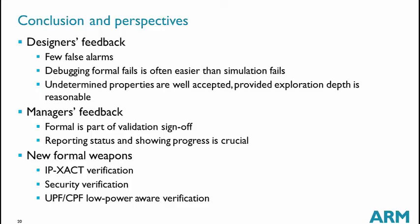One challenge with formal is undetermined properties — properties that are neither proven nor failing. This is now well accepted because we have explained the reasoning behind formal and why we often get these results. We look at the exploration depth and compare it with design metrics like the pipeline depth and the number of pending transactions, and we can usually show that the exploration depth is sufficient. Manager feedback is also good, as formal has been integrated into the validation sign-off criteria.